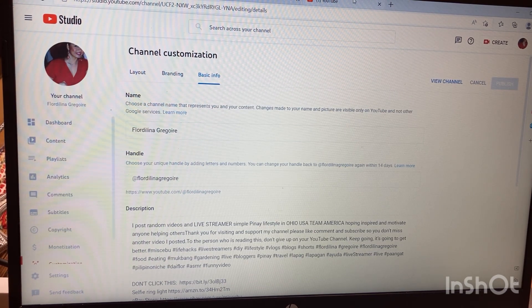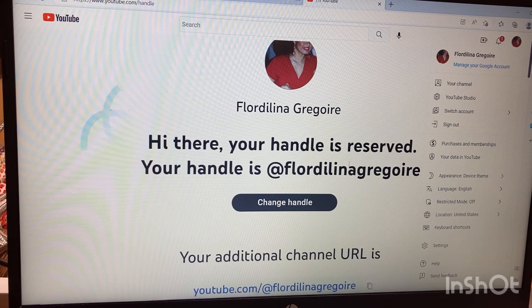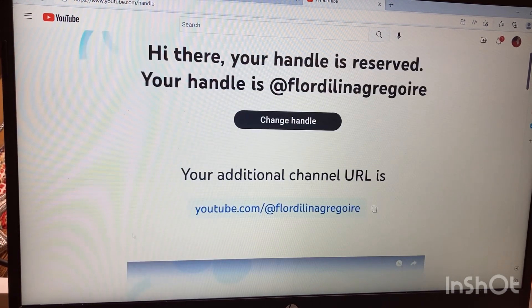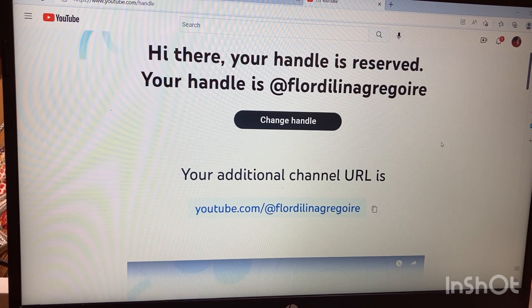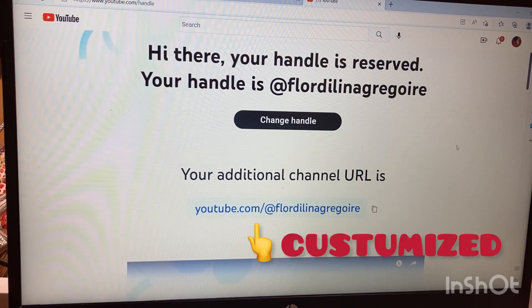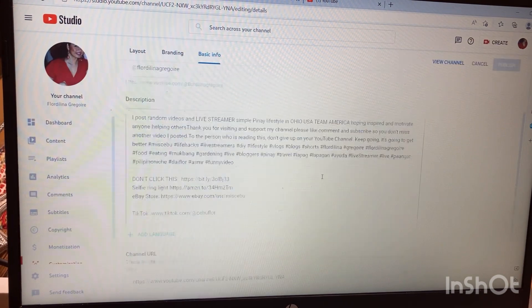It's going to look like this: youtube.com/@FloridaLinaGregor. There you go! And you can still change it if you want within 14 days, in case you don't like the name.